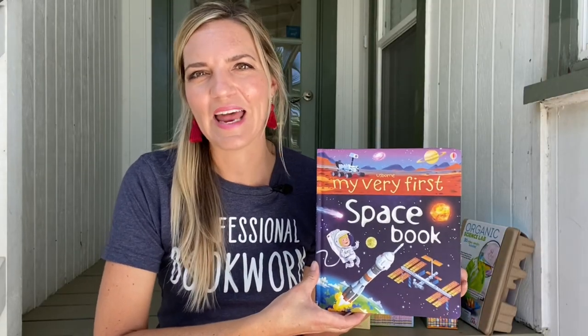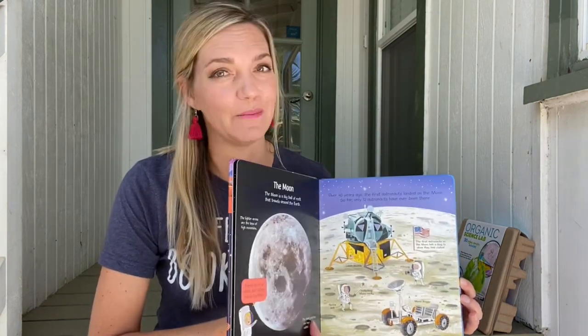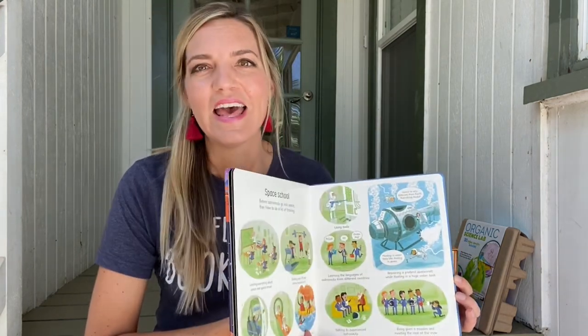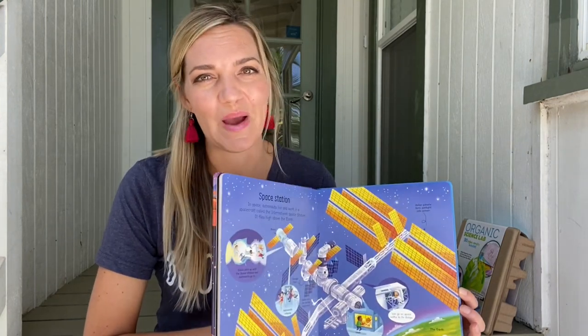This is My Very First Space Book, but there's also Body and Our World in this series. It breaks down complicated things into kid-friendly terms without dumbing it down. This series has thicker pages too to withstand years of use by multiple kiddos.